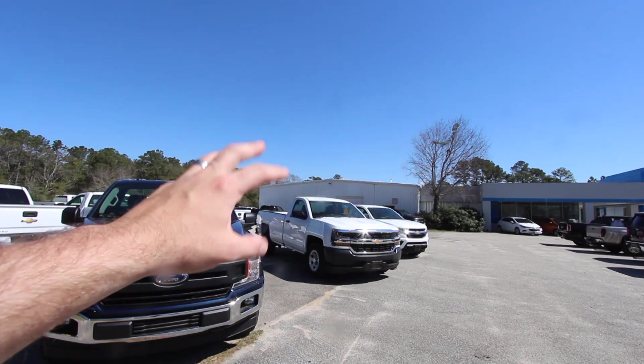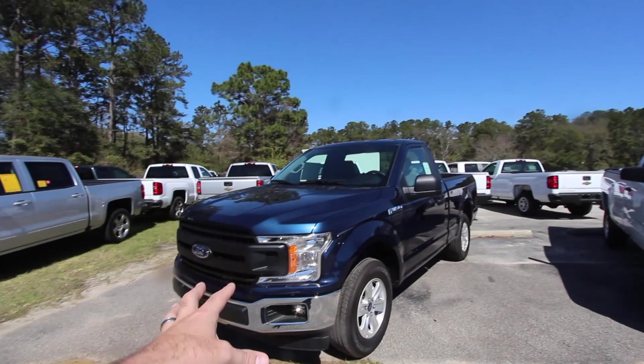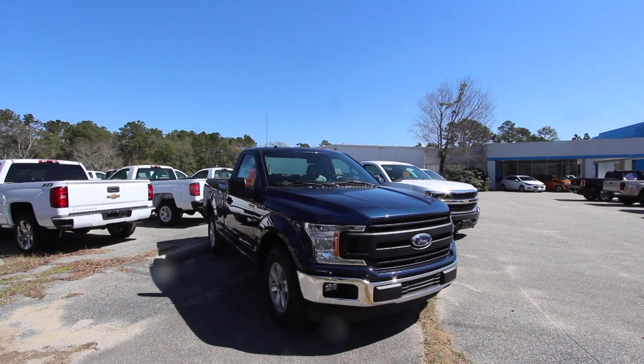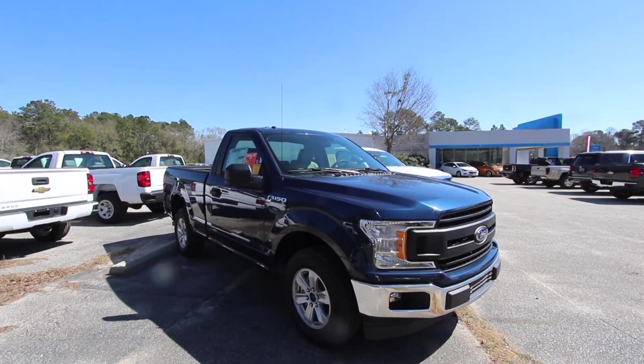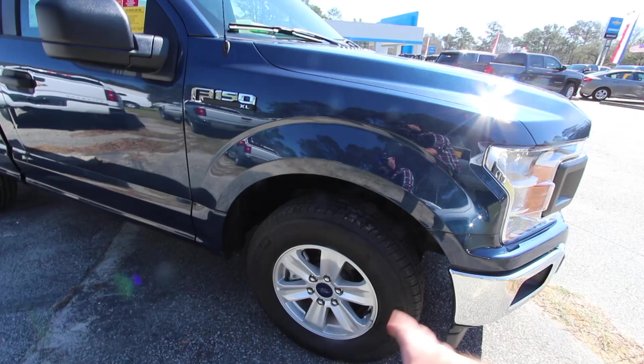I couldn't find a Silverado out here today that's as similar to the Ford — meaning a V6, a different color than white, with a short bed. The one we have has a long bed, so just be aware of that. It is available though — Chevy does offer a regular cab Silverado with a short box and a V6. The first thing we're going to look at is pricing, because at the end of the day that's really what it comes down to — how much more or less are you going to spend.